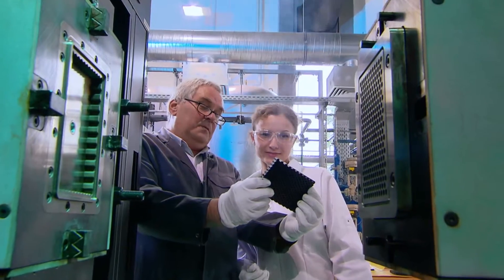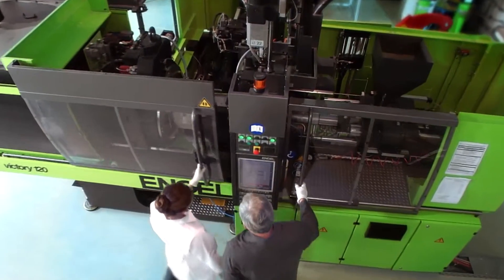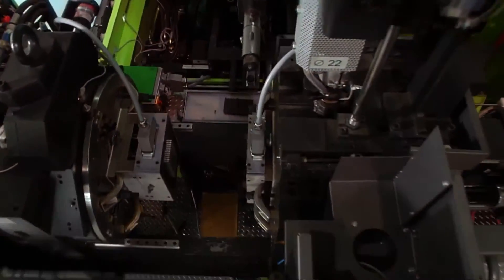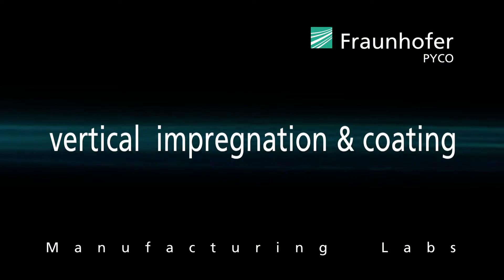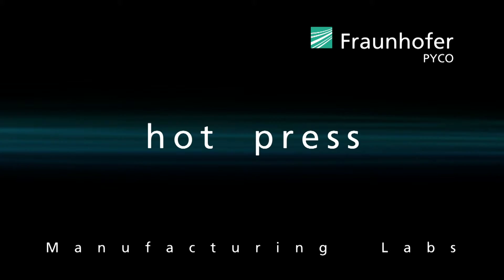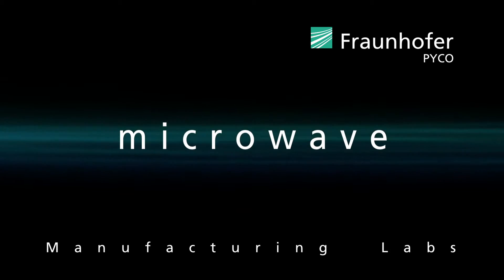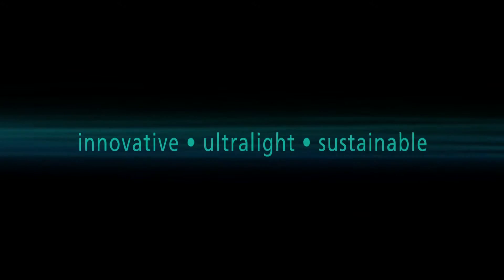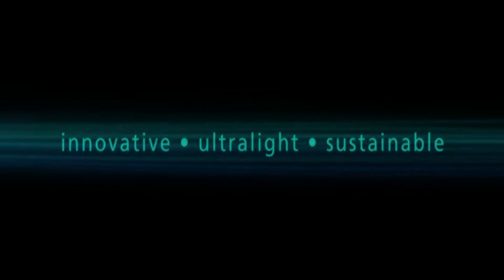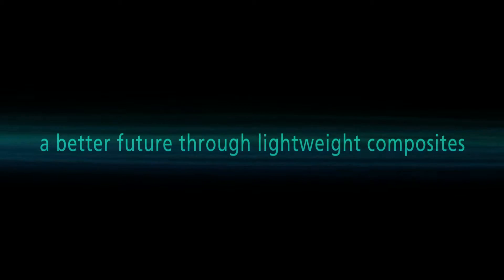Our research results are widely used in the lightweight structure industry. The Fraunhofer Research Institute for Polymeric Materials and Composites offers you all research and development services for thermoset production from one source: innovative, ultra-light, sustainable. A better future through lightweight composites.